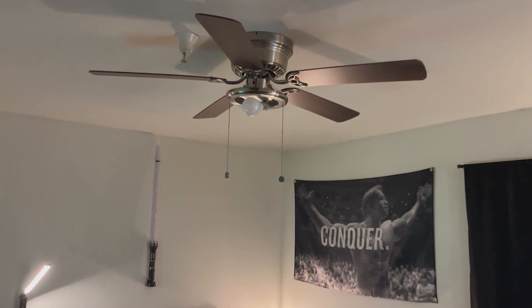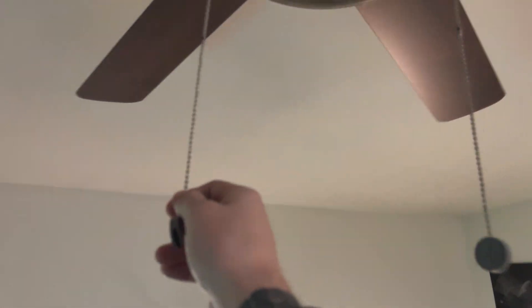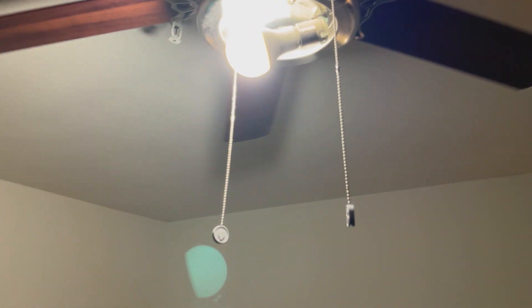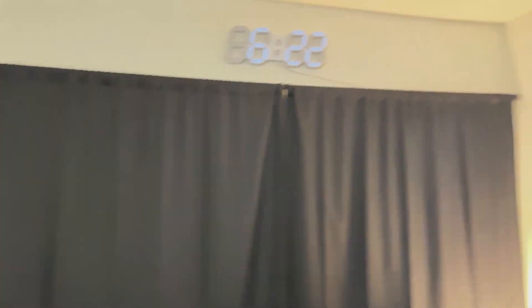So let me go ahead and just turn it on. That's probably why. And you can see I have a daylight white temperature and this entire room is really just completely lit up. There's not one dark space.